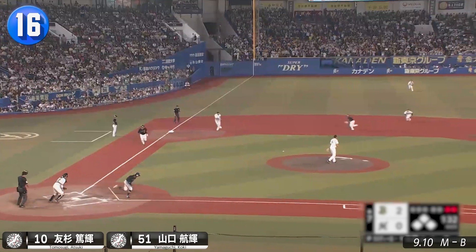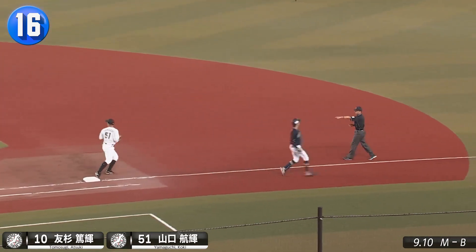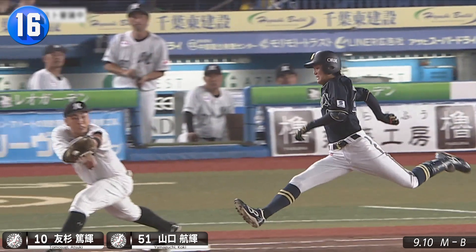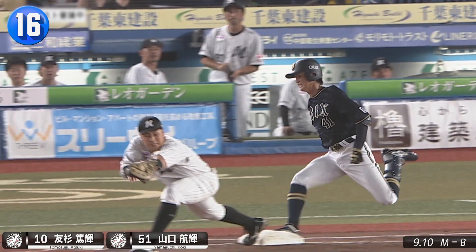Bases loaded and two down, and this weak grounder forces a quick reaction from Atsuki Tomosugi and a long stretch by Koki Yamaguchi. On replay, Kodaisano is out and the Marines stem the tide.